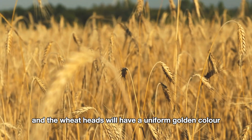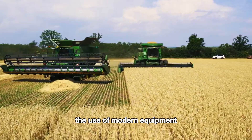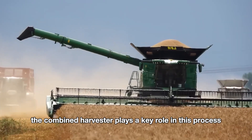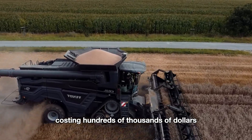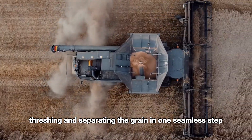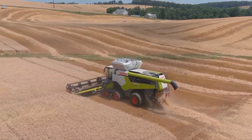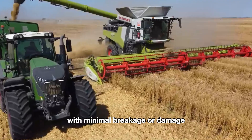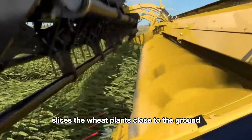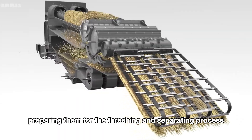The plants will be fully dry and the wheat heads will have a uniform golden color. The entire harvesting process is handled by machinery. The use of modern equipment allows American farmers to harvest tens of tons of wheat in just a few hours. The combined harvester plays a key role in this process, with each machine costing hundreds of thousands of dollars. It integrates three main functions — cutting, threshing, and separating the grain — in one seamless step. As the machine moves through the field, the cutter bar at the front slices the wheat plants close to the ground, and the wheat plants are then carried into the machine via a conveyor belt, preparing them for threshing and separating.